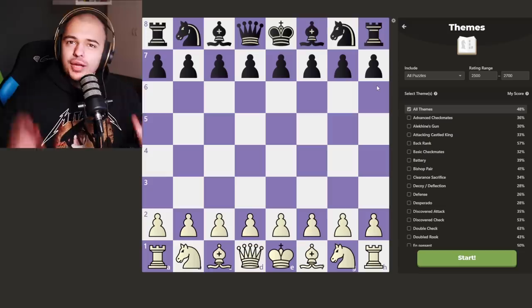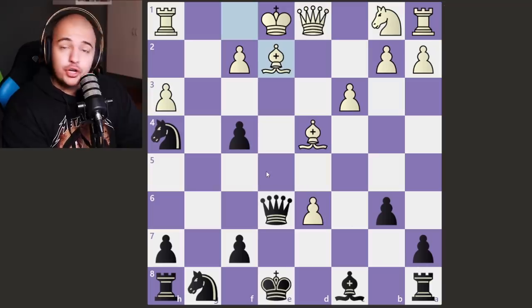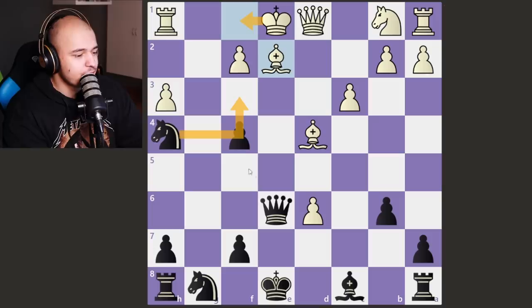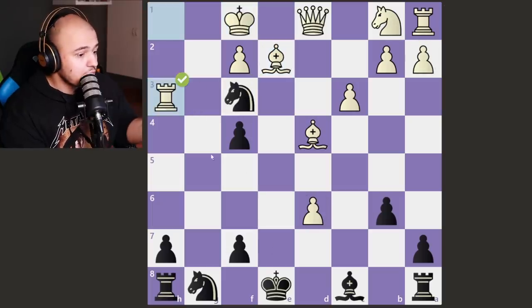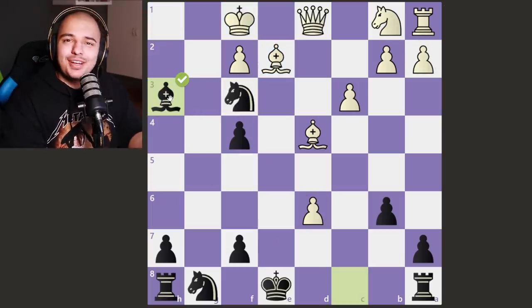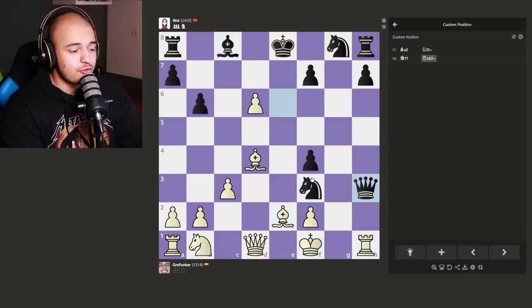The next puzzles are 2500 to 2700 — really difficult. We get a puzzle: the piece is pinned, the king moves, and we sack the queen. Maybe I'm rushing this... let's try it. It works — how is this 2570? It felt easy. Way gives a check, the king moves, and she finds everything. I guess we have to increase the puzzle rating — 3000, here we come.